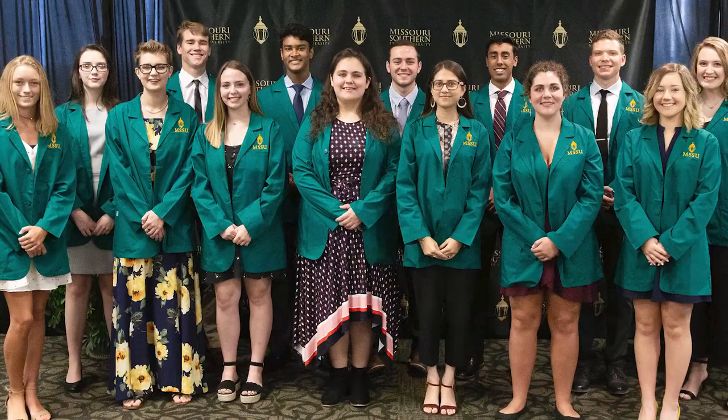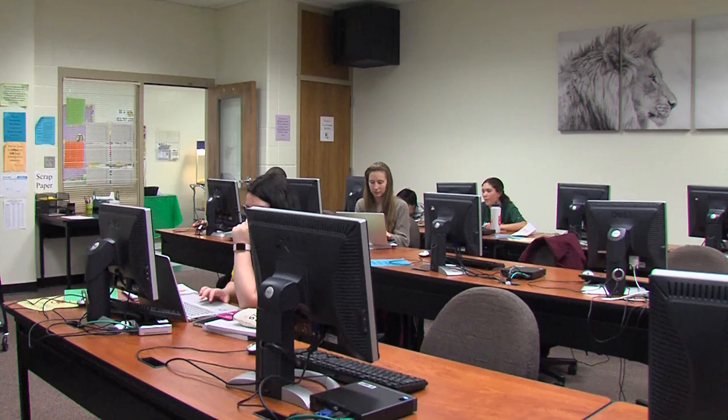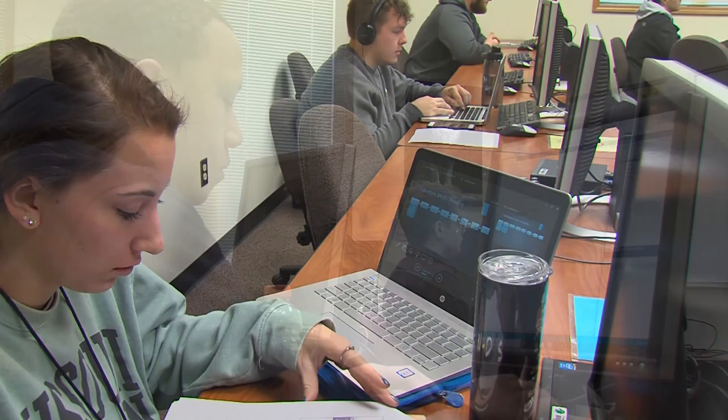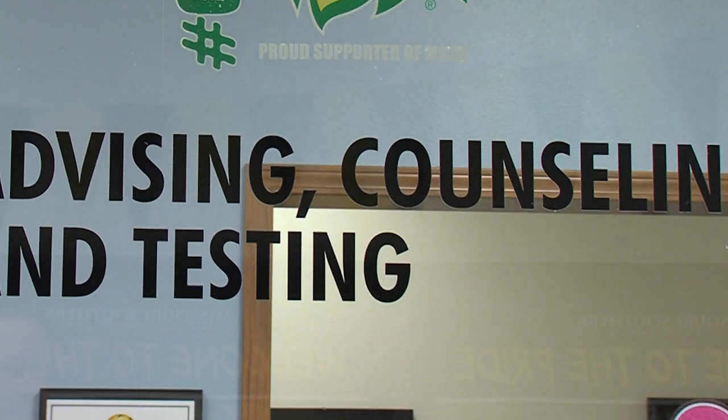We are dedicated to student success. We offer the Student Success Center, which provides free tutoring for all students, open Monday through Friday 8 to 5. Tutors have taken and passed those classes successfully, and they are free and available to any student seeking assistance. We also offer free mental health counseling through the Advising, Counseling, and Testing Service office, provided by licensed mental health professionals.